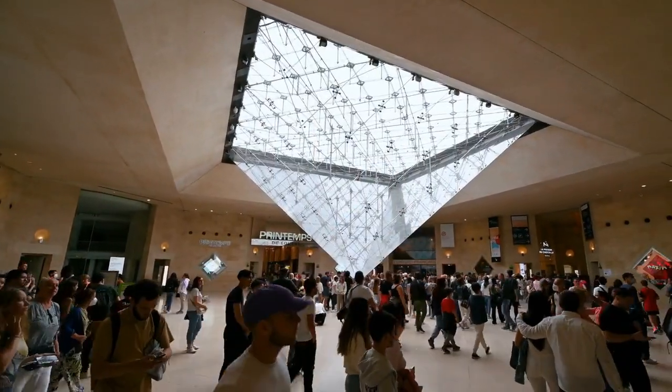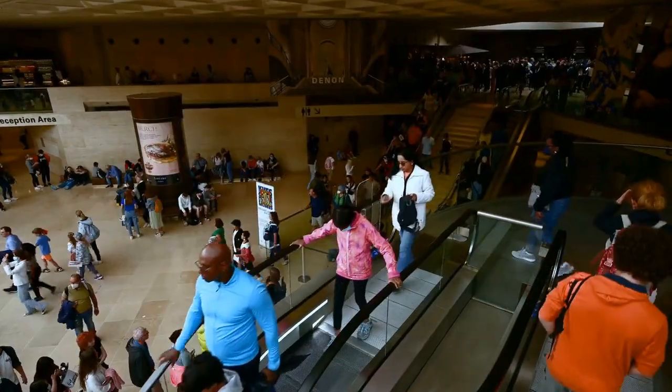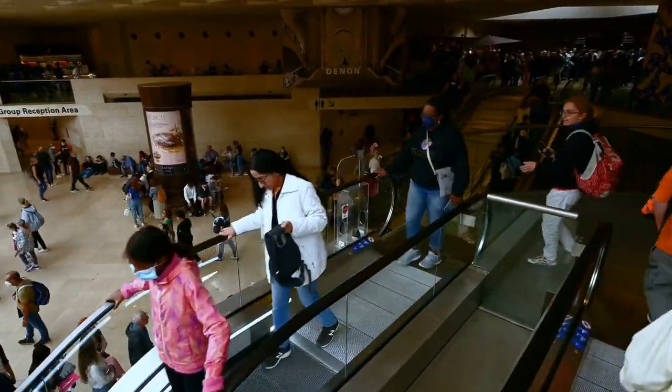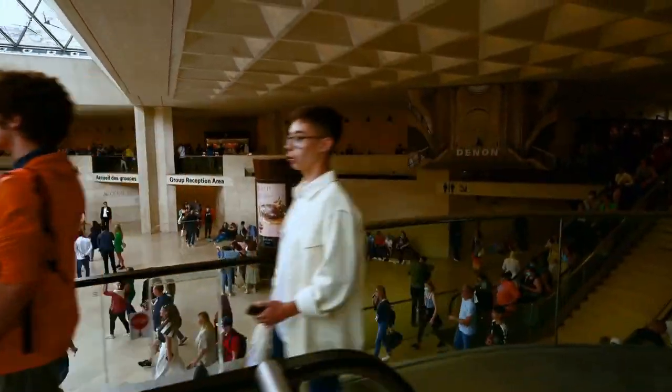One of the most intriguing aspects of the Louvre is its vast underground complex. The museum spans over 650,000 square feet, with much of its collection stored underground in a temperature-controlled environment.